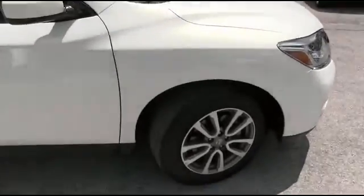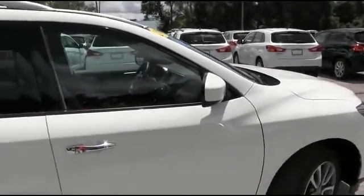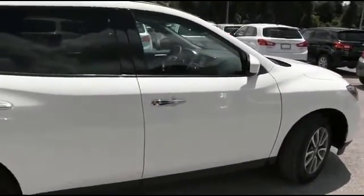Let's get this party started right with this 2014 Nissan Pathfinder SV, four-door SUV, front-wheel drive, V6 3.5 liter, automatic with only 29,000 miles.